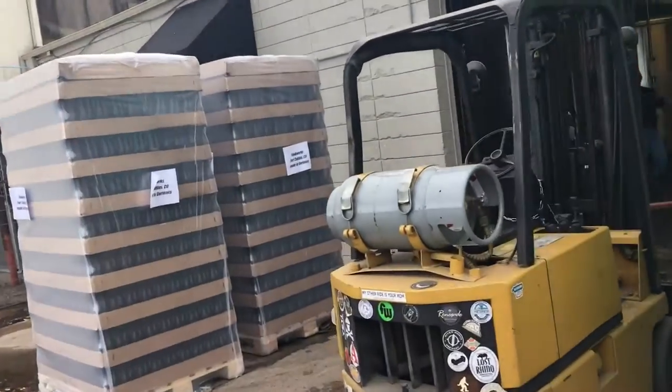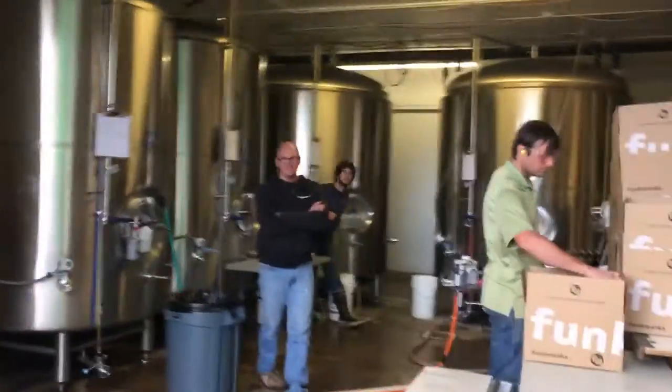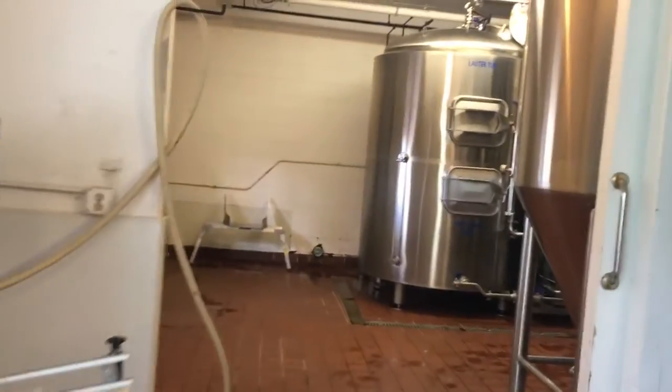Coming up over here and there is Gordon. Hey Gordon, how's it going? Good. So this is Gordon — him and his partner started Funkworks. How long ago? Well, 2009 we started a business plan and got things together, and in 2010 we were open. Okay, now let's take a tour of the brew house here.